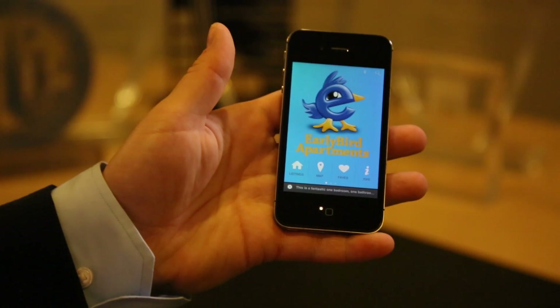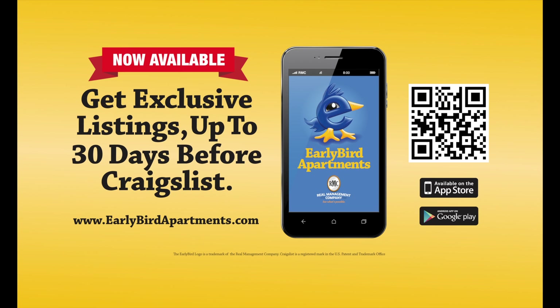Early Bird Apartments is going to make your San Francisco apartment hunt easier. Download Early Bird Apartments today, available for iPhone and Android. Thank you.